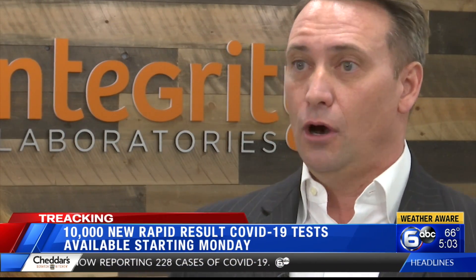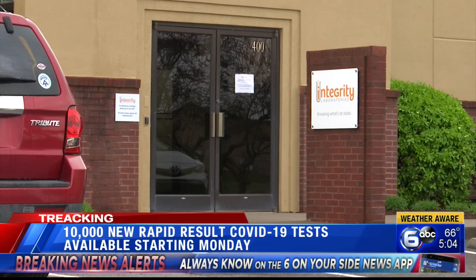Part of it is proximity. This is our neighbors. We live here. This is our community. Our laboratory is here. These specimens aren't going out on a FedEx airplane over to Memphis or up to Burlington, North Carolina. They're staying here. Making a difference.